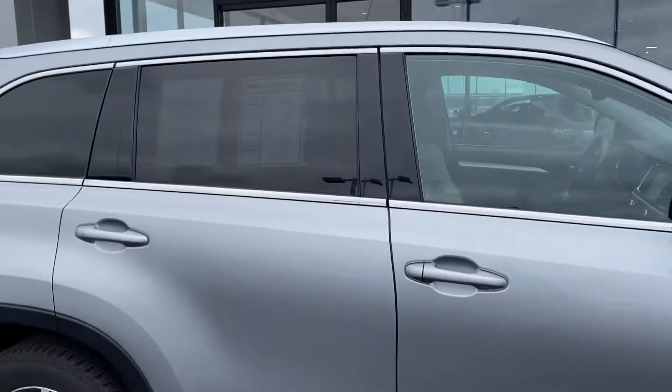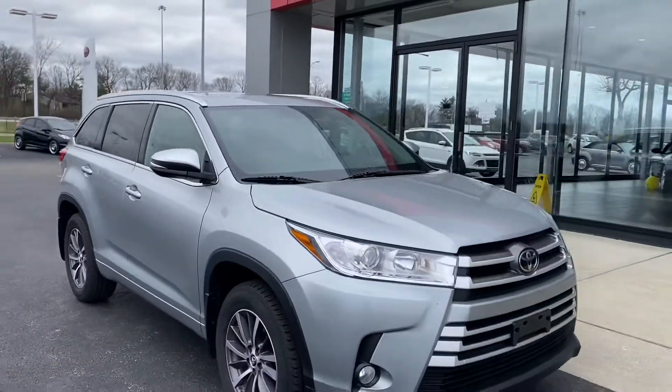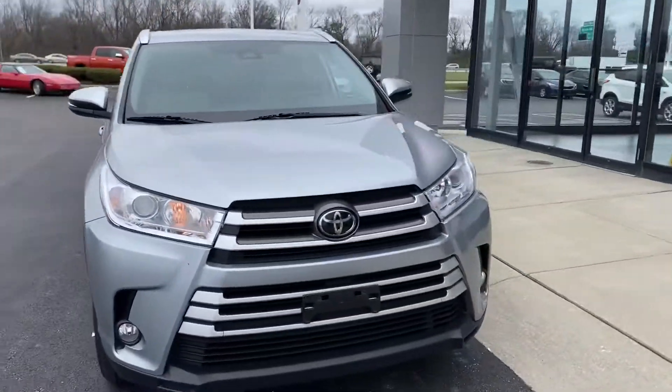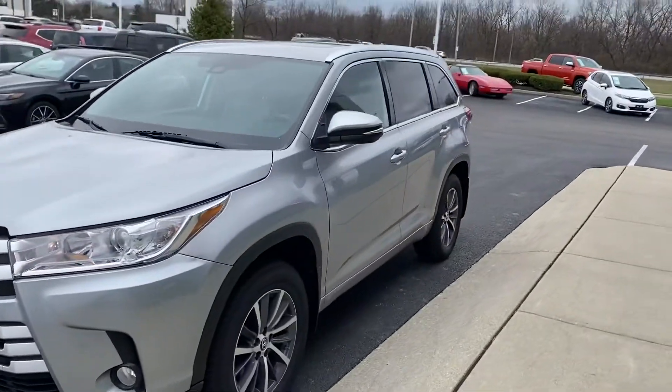Toyota certified, full factory warranty: 12-month, 12,000-mile comprehensive coverage; seven-year, 100,000-mile engine and transmission.